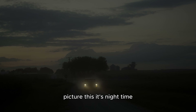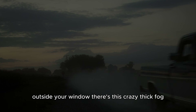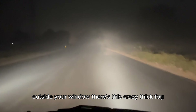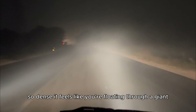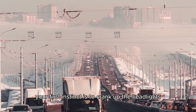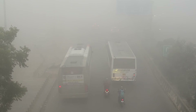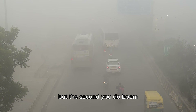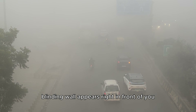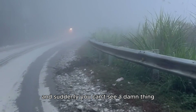Picture this. It's nighttime, and you're driving down a quiet country road. Outside your window, there's this crazy thick fog, so dense it feels like you're floating through a giant glass of milk. Naturally, your first instinct is to crank up the headlights — low beams, maybe even the high beams. But the second you do, boom. Everything goes white. A bright, blinding wall appears right in front of you, and suddenly you can't see a damn thing.